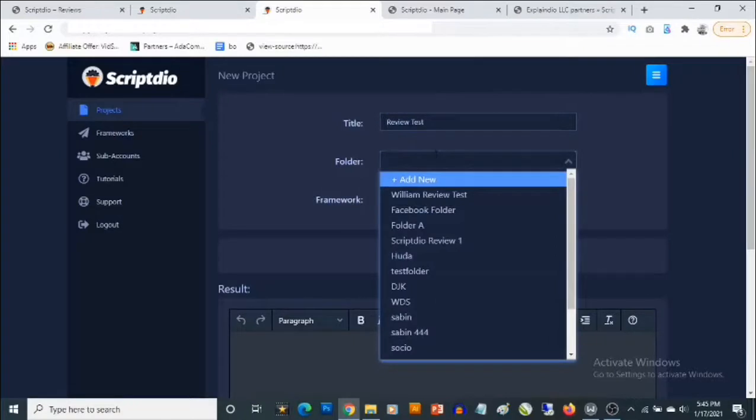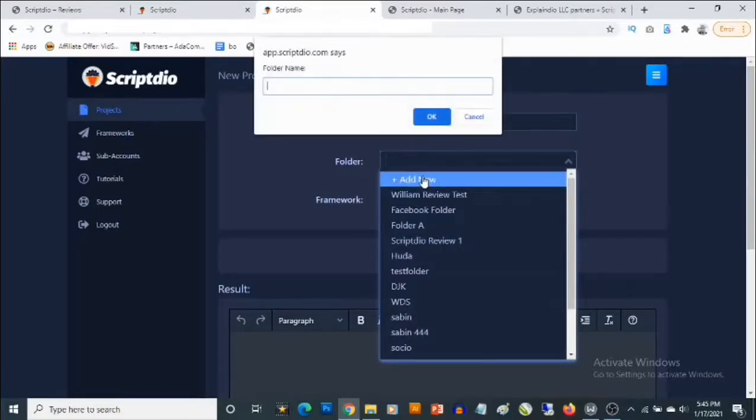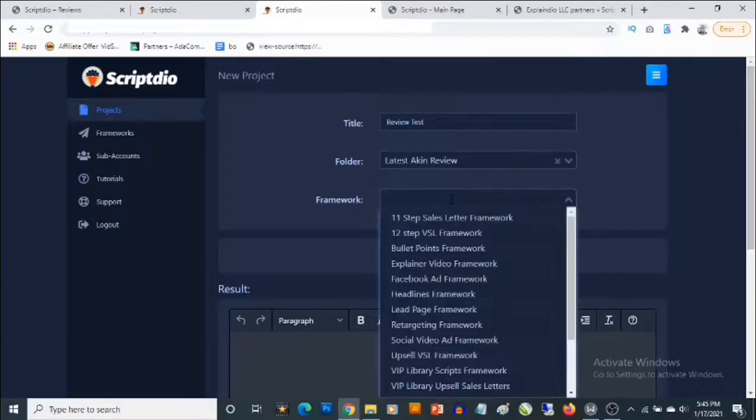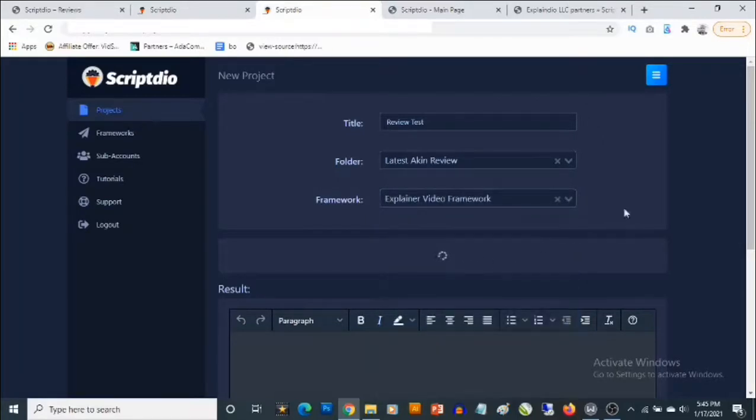You can also create a folder. You have folders here but if you want to create another folder, you can do that. You also select the framework — let's say the Explainer Video framework.